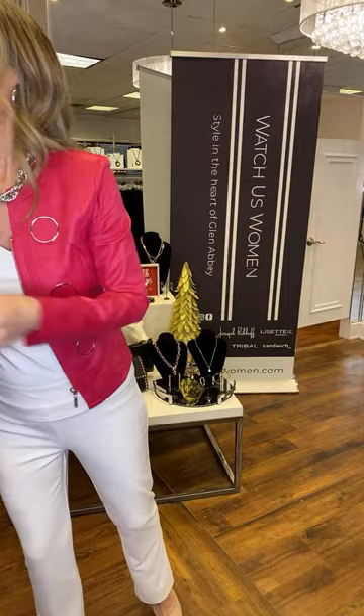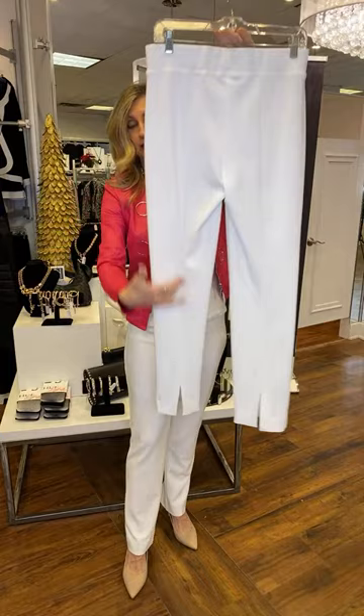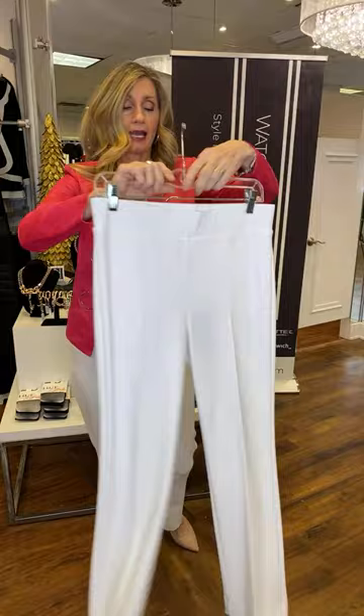On the bottom I've got this ever-popular Joseph Ribkoff pant - it is the back slit pant. I would say more of a classic style or fit for a pant. You've got the seam down the back and this lovely elegant back slit here. We do have these in black, in navy, and the vanilla color. Just a great classic style - they're not skinny, not wide. A traditional pant you'll have in your closet for a long, long time.